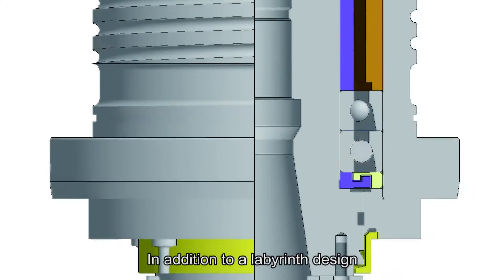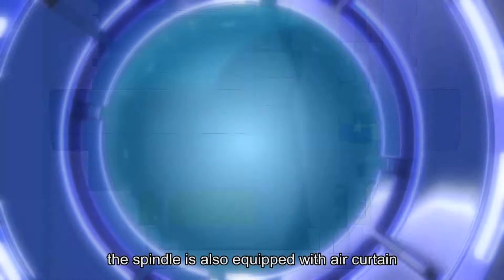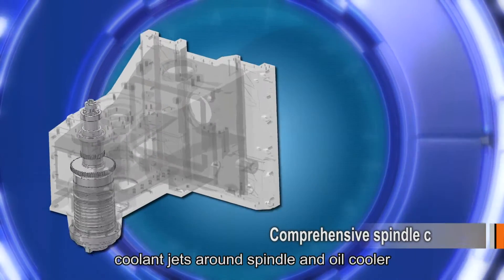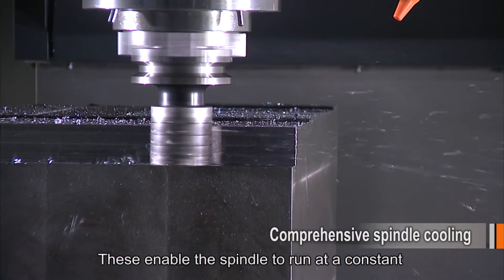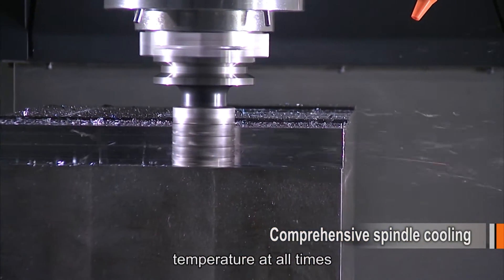In addition to a labyrinth design, the spindle is also equipped with an air curtain, coolant jets around the spindle, and an oil cooler. These features enable the spindle to run at a constant temperature at all times.